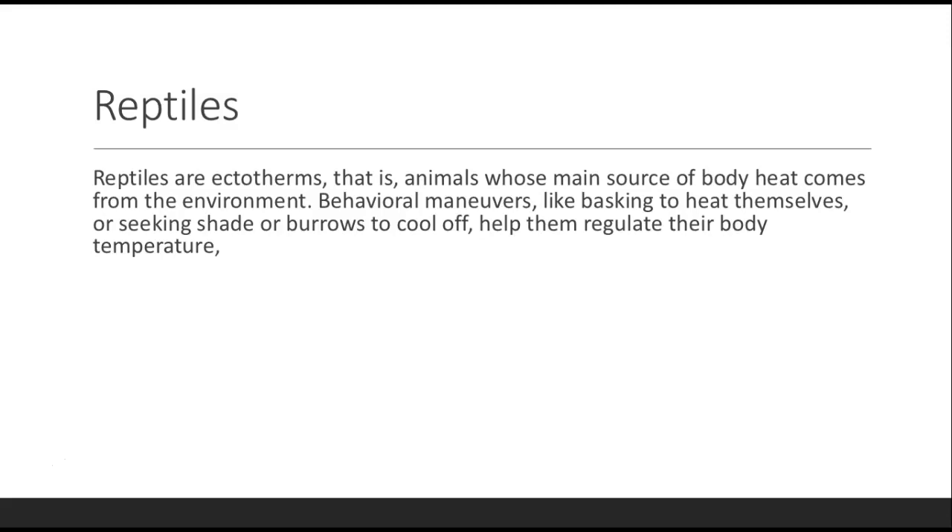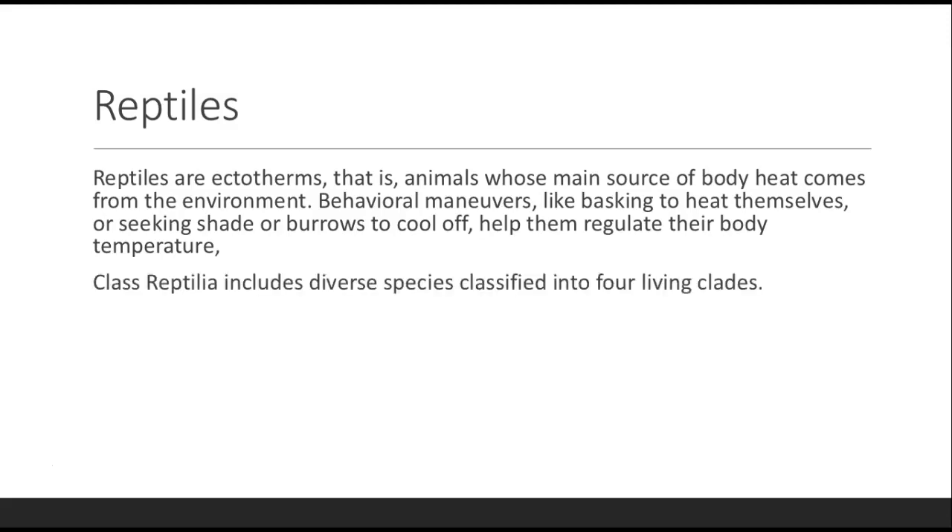Reptiles are ectotherms, meaning their main source of body heat comes from their environment — they have to sit in the sun to warm up, unlike us who generate internal body heat. Behavioral maneuvers like basking to heat up or seeking shade and burrows to cool off help them regulate body temperature. Class Reptilia includes four living clades: Crocodilia, Sphenodontia, Squamata, and Testudines.